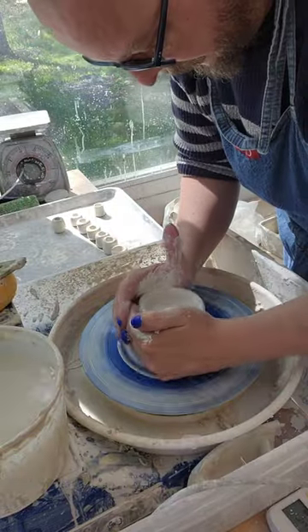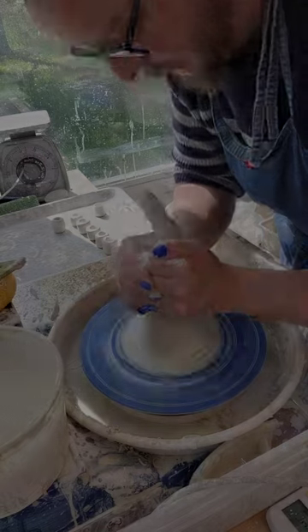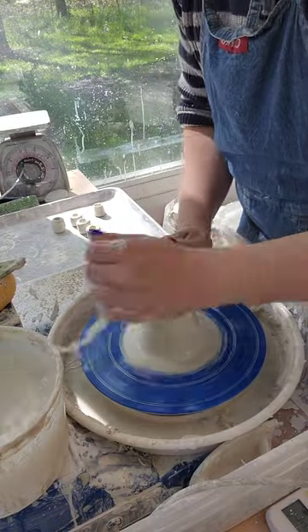Good afternoon everyone. I thought I'd show you something different today. Because I'm making lots of little items, I'm going to actually throw off the hump — something I don't do very often.